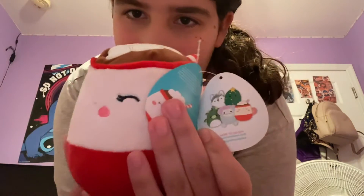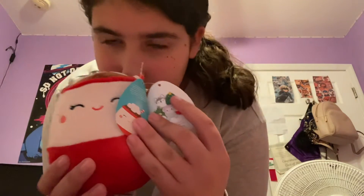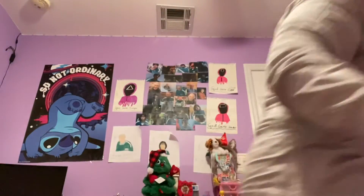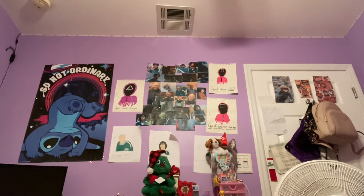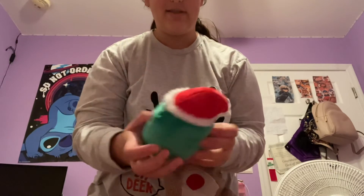He is actually a Walgreens exclusive — right there, Walgreens. I only have him from this collection. I also have a Christmas tree but a different version; I reviewed that one in another video. This one has a hat, which I think is really cute.